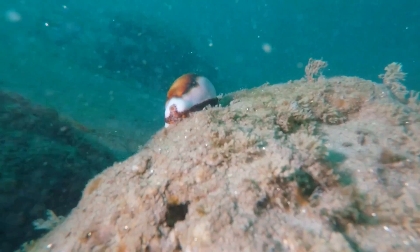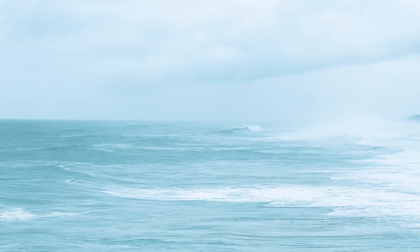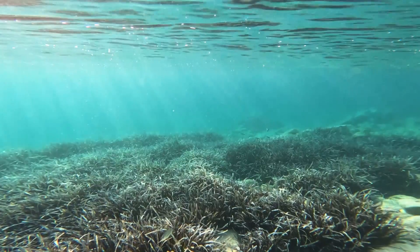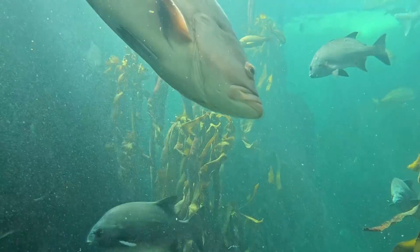Cowries are mollusks that live in tropical and subtropical marine waters around the world. They have the most species diversity in the Pacific Ocean. These invertebrates are most often found living in shallow environments on coral reefs, although they also inhabit eelgrass beds, lagoons, and even some deep water places.